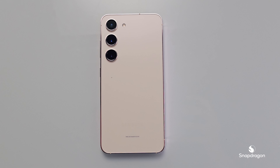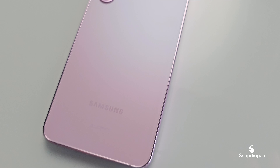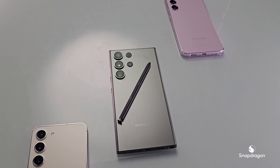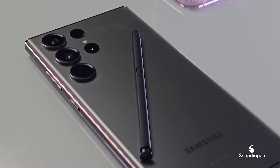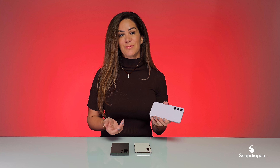And of course, because the Snapdragon 8 Gen 2 for Galaxy is powering this entire series, you know you are getting great performance and power efficiency. The Samsung Galaxy S23 comes with our full suite of Snapdragon Elite gaming features, including hardware accelerated ray tracing for smooth immersive gaming and incredible lifelike reflections. And that's it as we finish up talking about the Samsung Galaxy S23 series — they're all powered by Snapdragon 8 Gen 2 for Galaxy. So the toughest choice you're going to have to make is which size and what color.